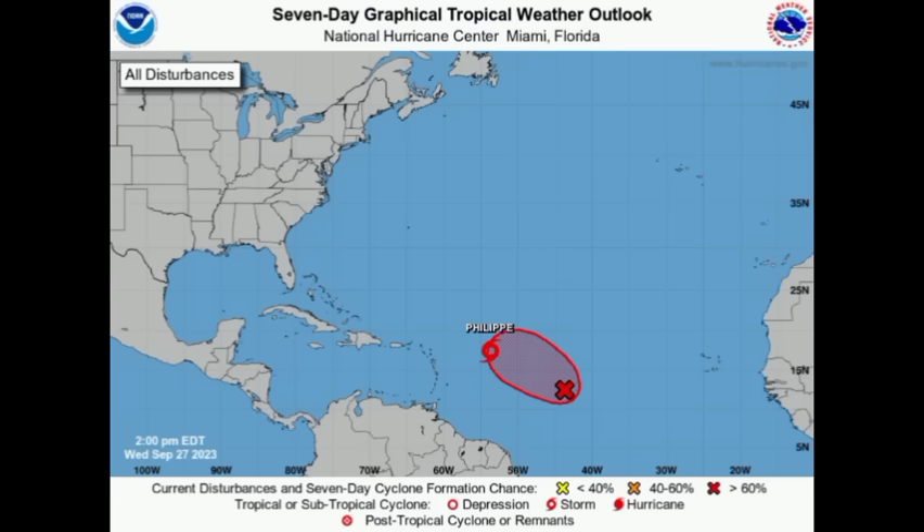Hi everyone, it's Danny and welcome to this updated video this evening. I hope you're doing fantastic. We're going to be talking about what is happening across the North Atlantic with Philippe as well as 91L, but Philippe is going to be the main focus of this evening's update. Let's get straight into it.